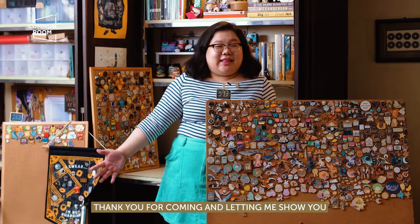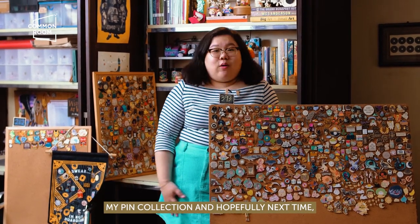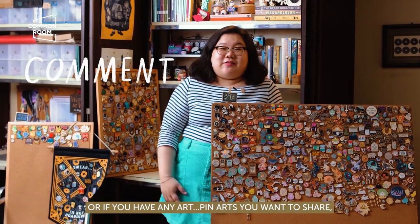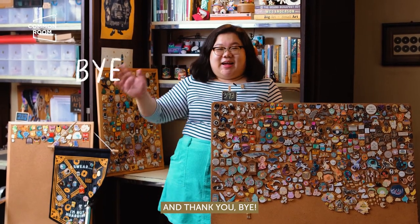Thank you for coming and letting me show you my pin collection. Hopefully next time this is going to be worth $1,000. I hope to see your collections in the comments, or if you have any pin artists you want to share, go put them in the comments. Thank you. Bye.